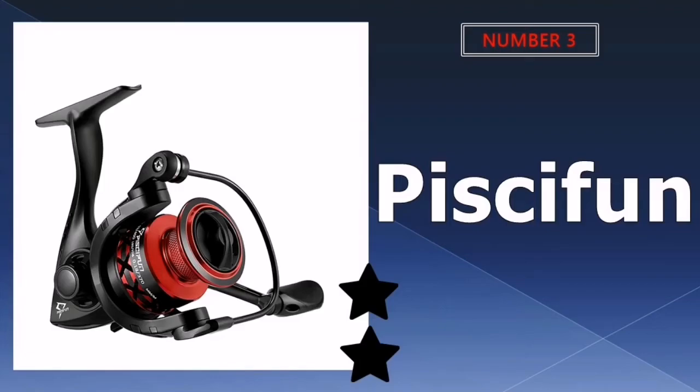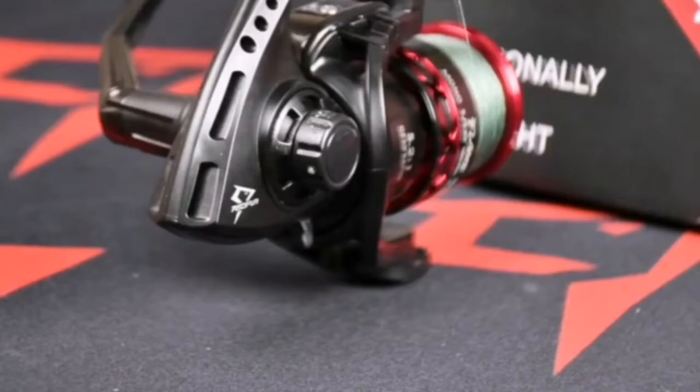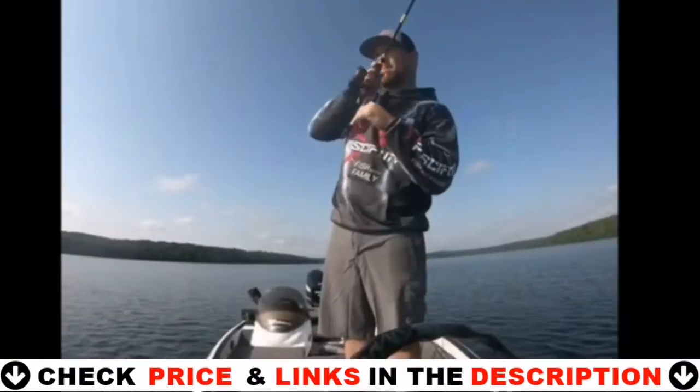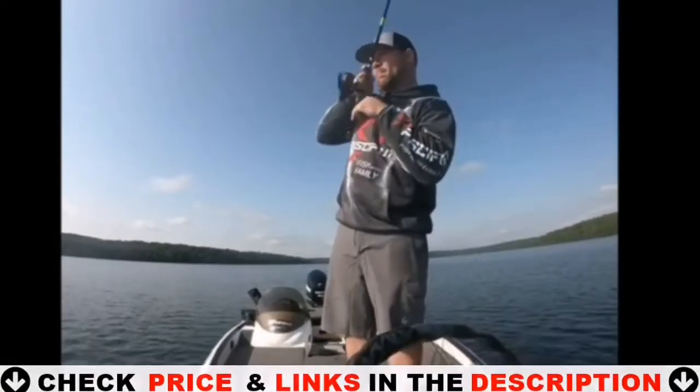Third choice in our list is Pissifon Flame Spinning Reel. This reel is fantastic value for money. The matte black body contrasts nicely with the red aluminum spool. Because of its lightweight build and eye-catching colors, it's a joy to carry. It gives a sumptuous retrieve, thanks to the enormous number of ball bearings, while the drag generates a significant amount of force.